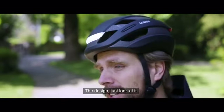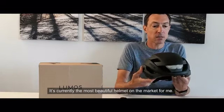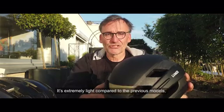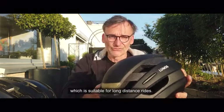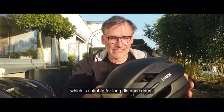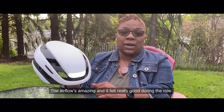The design — just look at it. It's amazing. I love it. For me, it's the most beautiful on the market, and also cool. It's extremely light compared to the previous model, which is very appreciated on long distances. The airflow is amazing, and it felt really good during the ride.